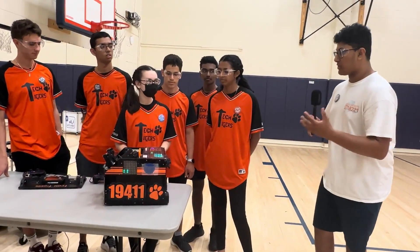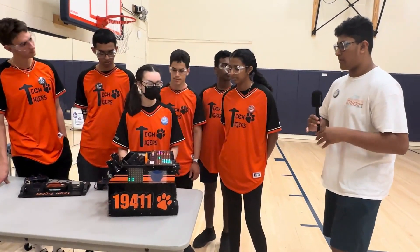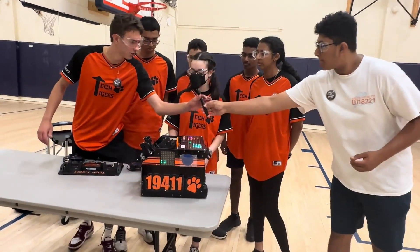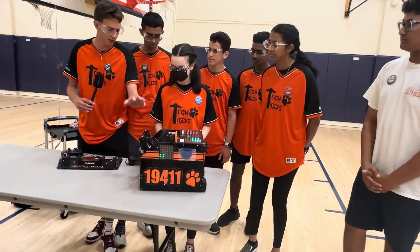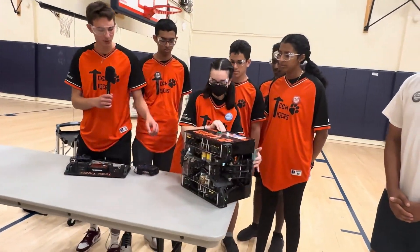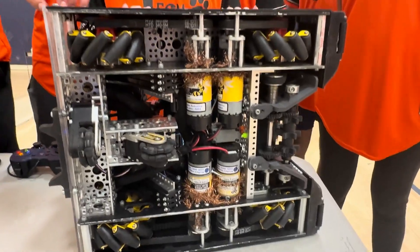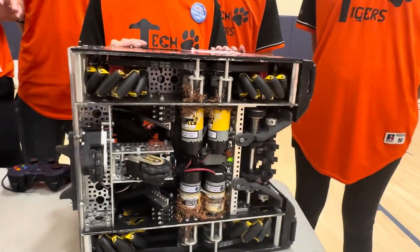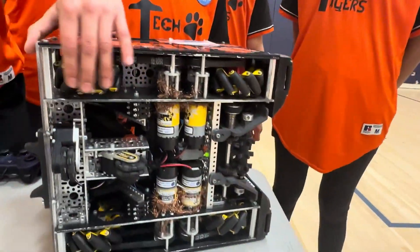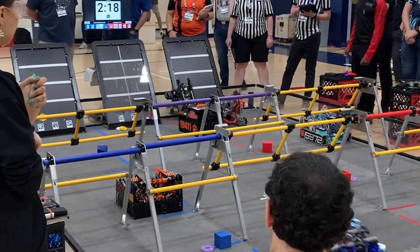So to start with your drivetrain and how you control it during autonomous and teleop — whatever sensors you use, do you want to talk about that? We have a standard four-mecanum wheel drivetrain, just timing belts to the four motors. We kept them low and centered so that our center of mass is nice and down, and then there are dead axles, which we found keeps it all functioning for a much longer time without maintenance.